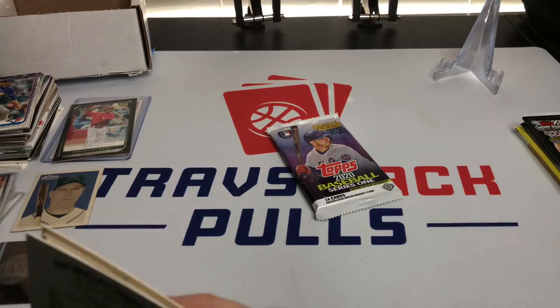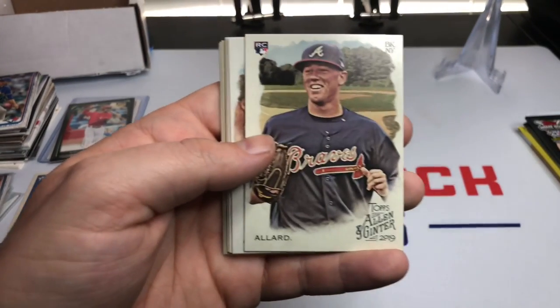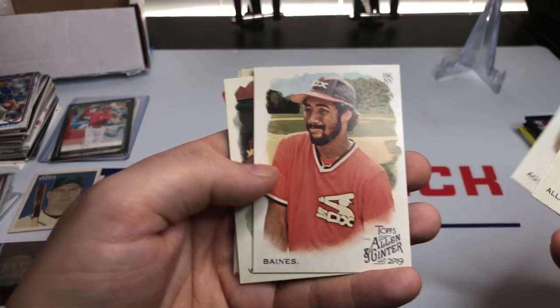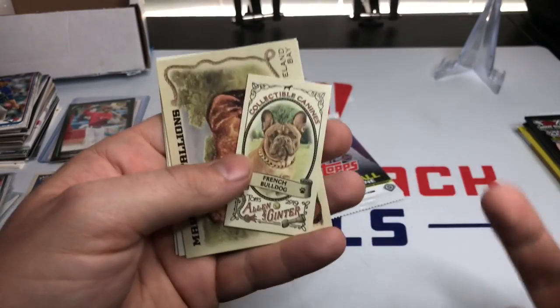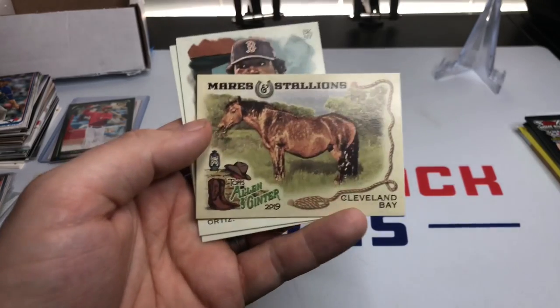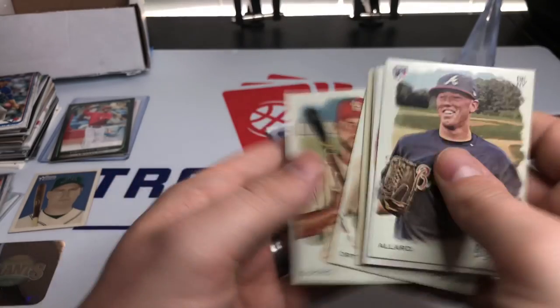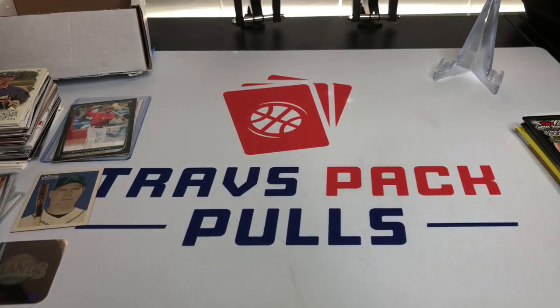Also not a big fan of Allen & Ginter — I opened up a box on the channel and it was pretty unfortunate. We got Kobe Allard, Jesus Aguilar, Harold Baines, Dave Winfield, a mini French Bulldog, a Cleveland Bay horse, David Ortiz, and Paul DeJong. That's pretty much why I'm not a huge fan of Allen & Ginter — you get animal cards mixed in.